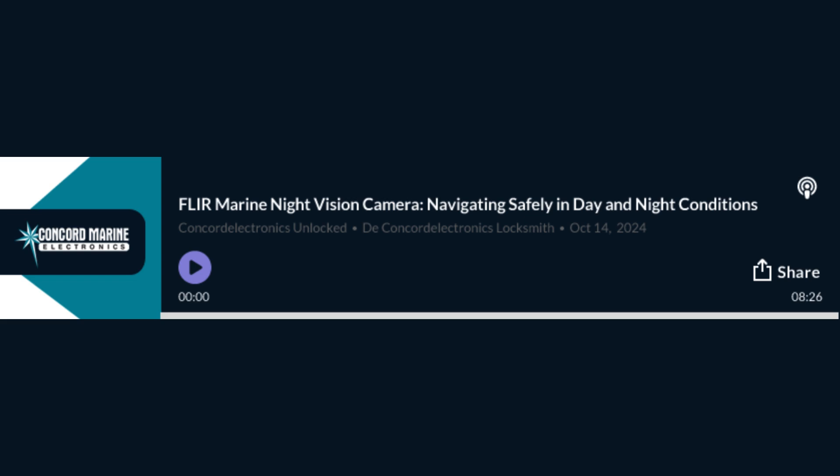Speaking of seeing things you wouldn't normally see — marine life. It's like a whole other world opens up at night. No need to disturb anything with a spotlight. Imagine dolphins swimming next to the yacht, their bodies lit up by their own heat, or a whale surfacing in the distance — you can see the warm breath from its blowhole. Really special.